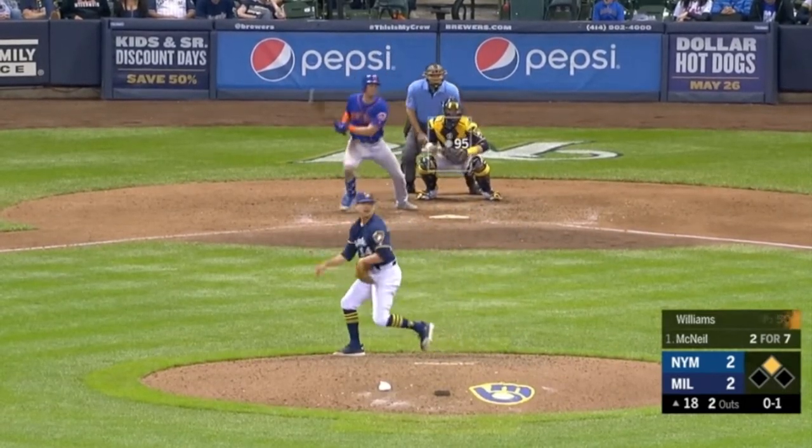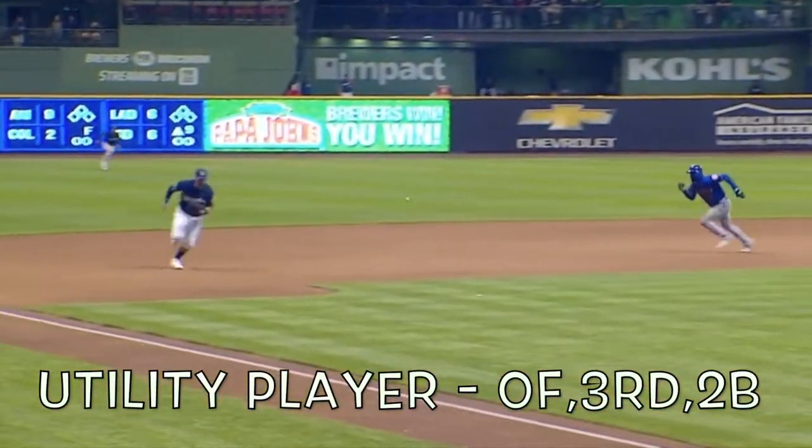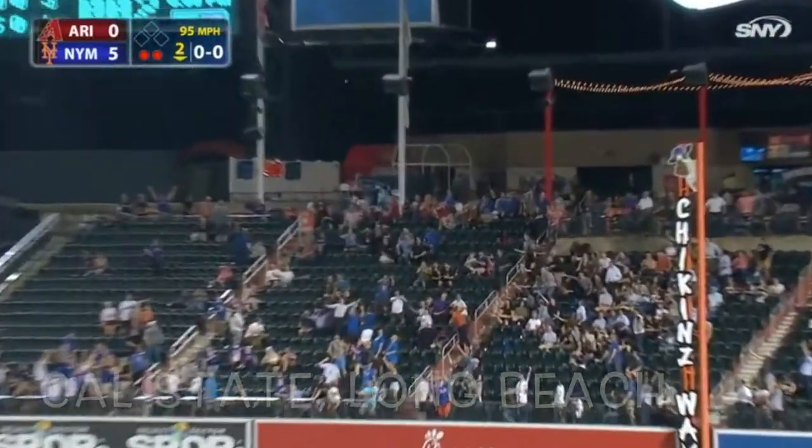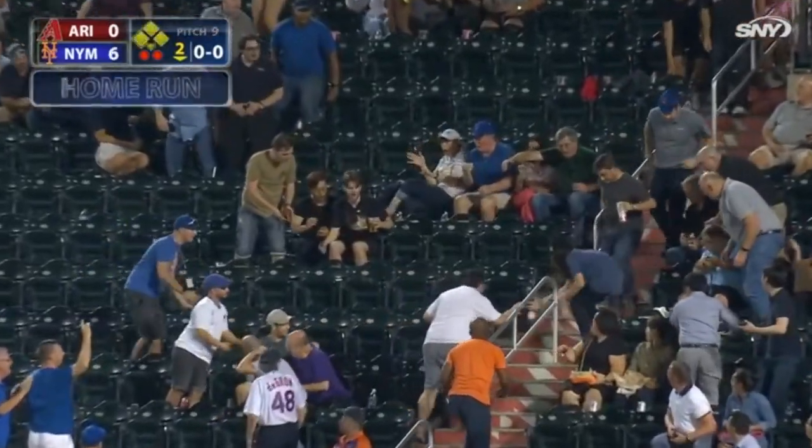What I like about Jeff is he's a utility player — he'll play outfield and infield. That makes him a very valuable player for a team. This Cal State Long Beach player had a breakout season in 2019 for the Mets.